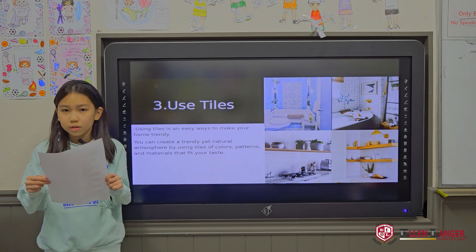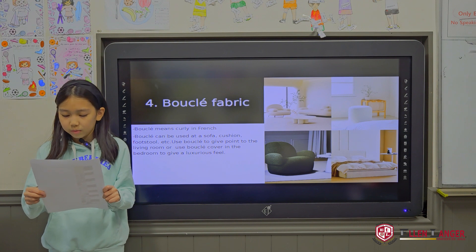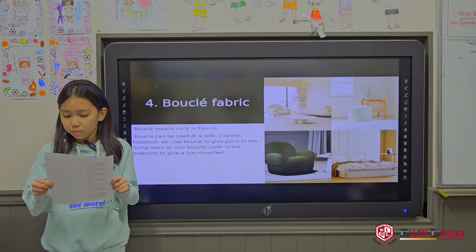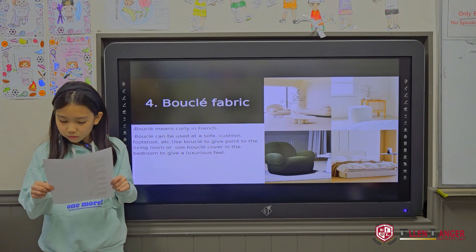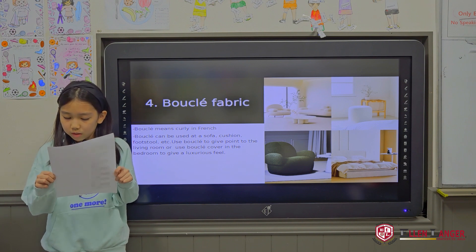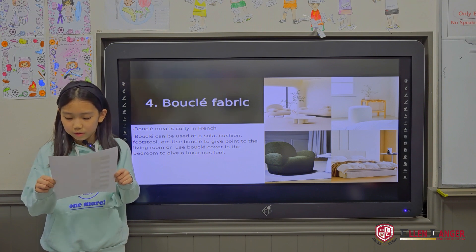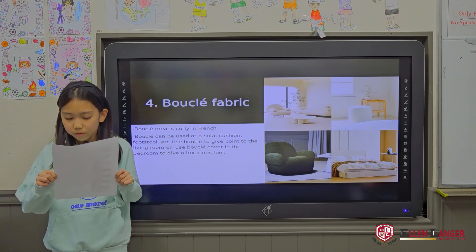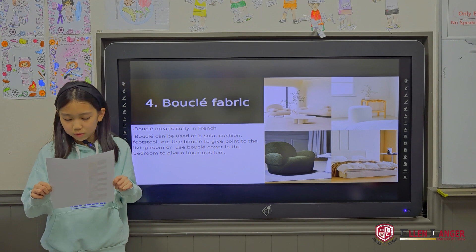The fourth interior trend is to use bouclé fabric to give a focal point. Bouclé means curly in French. You can use bouclé fabric to give point to the bedroom and to give a luxurious feel. Bouclé can also be used as a sofa cushion cover for texture in the living room. The surface of bouclé fabric gives a much warmer and softer feeling than general fabric.